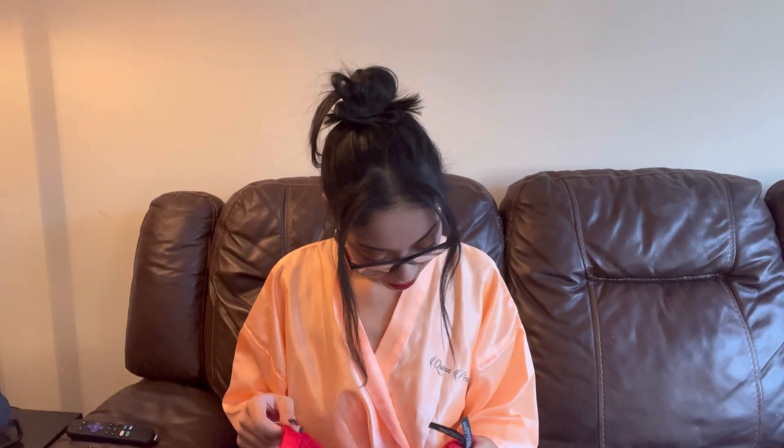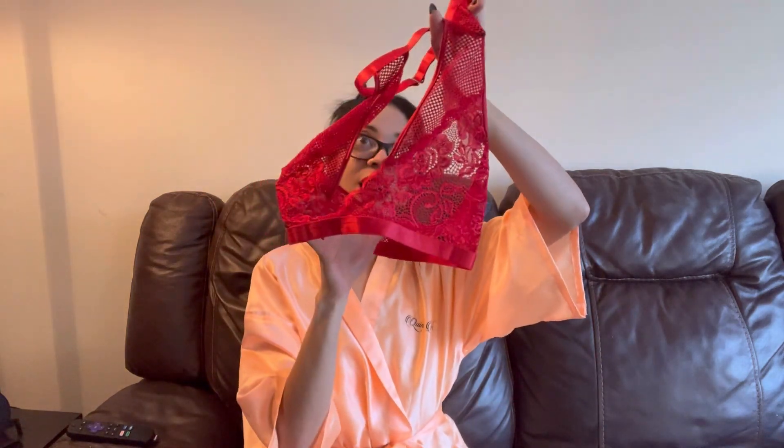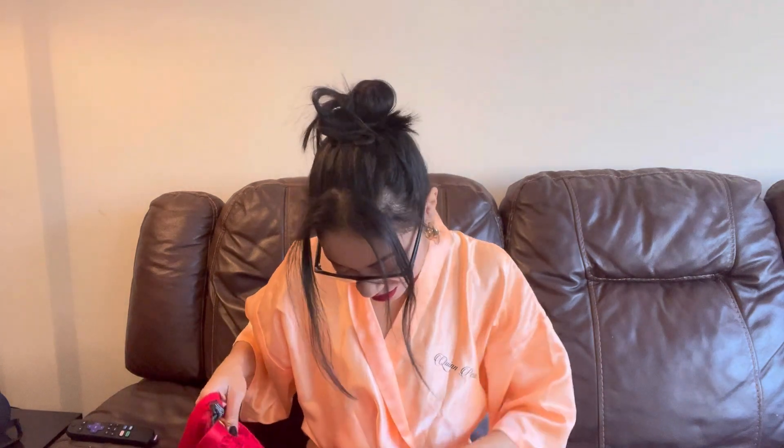First we have this red set right here. It's in the plastic — let me take that out for you so you have a better view. It is a small-medium, looks like that is the size. Here is the top — I hope that fits me — and here is the bottom. So gorgeous, I'm excited to see how this looks.